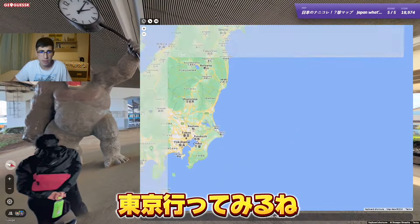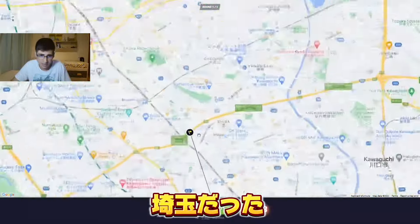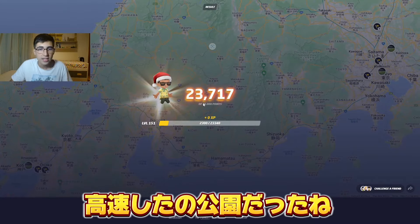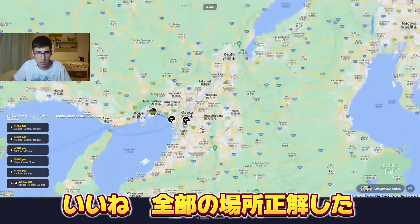This looks like a big city, so maybe just Tokyo — not sure. It was in Tokyo — Saitama actually. So under this highway in a children's park, and yes, the children were playing there. Twenty-three thousand, seven hundred and seventeen — that's really good. I got all the cities here.